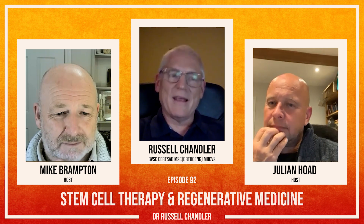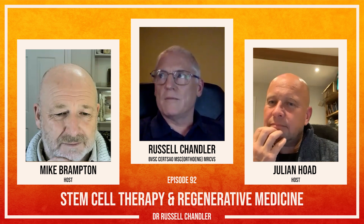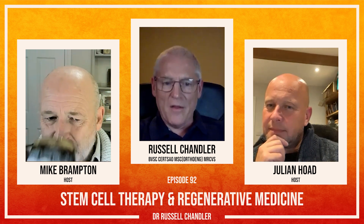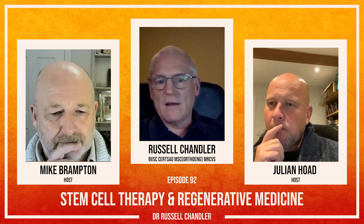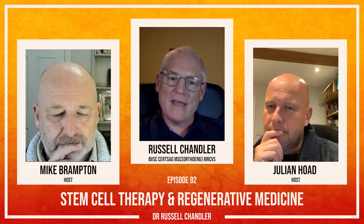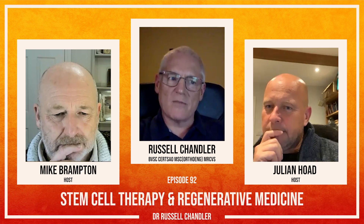When platelet-rich plasma came along in a form that was easily applicable to practice — using a filter — it meant that we could take blood from the patient itself, extract the platelets, concentrate them in an injection, and inject those back into, say, a joint or a tissue where we wanted to have some trophic effects, some repairing. And it worked pretty well.